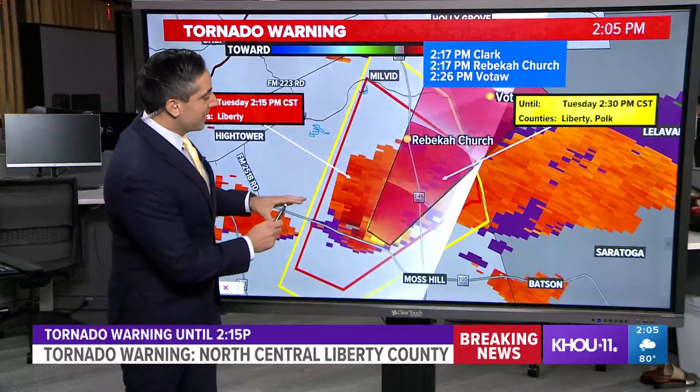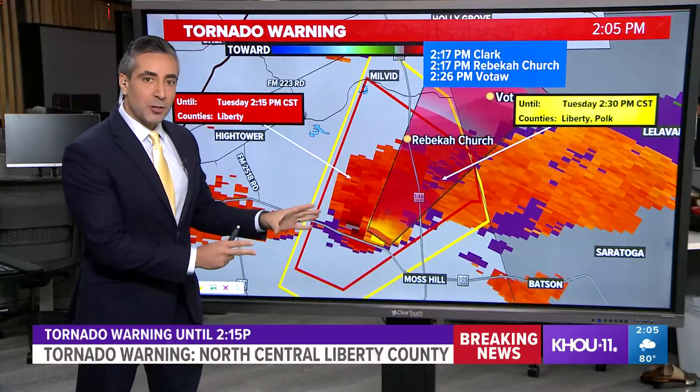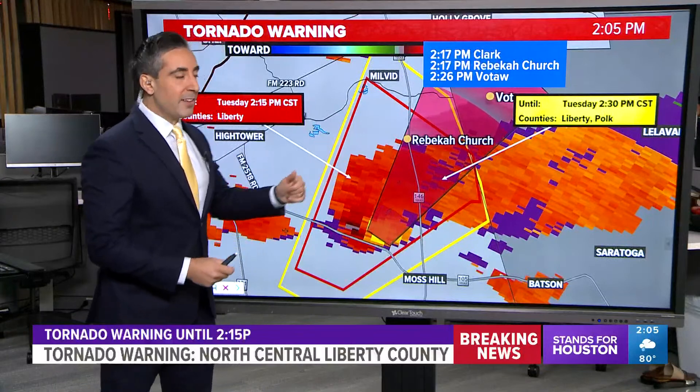Overall, the ingredients are in place for this storm to keep or maintain its current strength or even strengthen a little bit more as it heads in that direction.